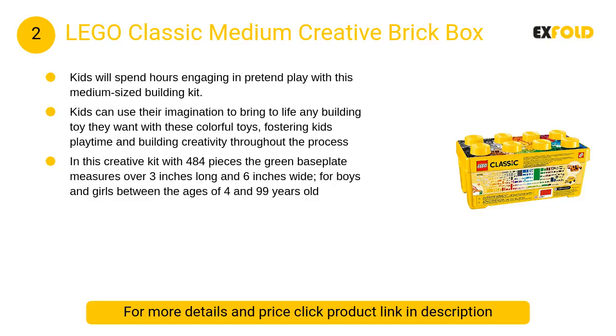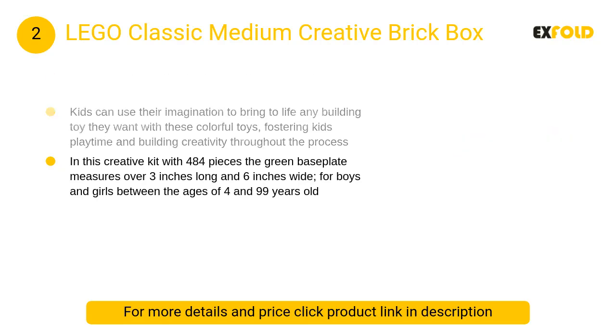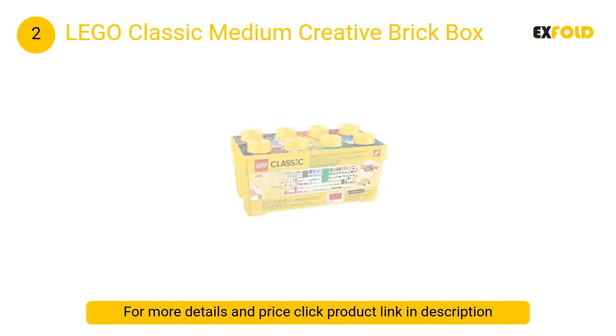At number 2: Lego Classic Medium Creative Brick Box. This build-your-own-play toy allows kids to create toy trains or tiger figurines with this classic collection of Lego bricks in 35 different colors.